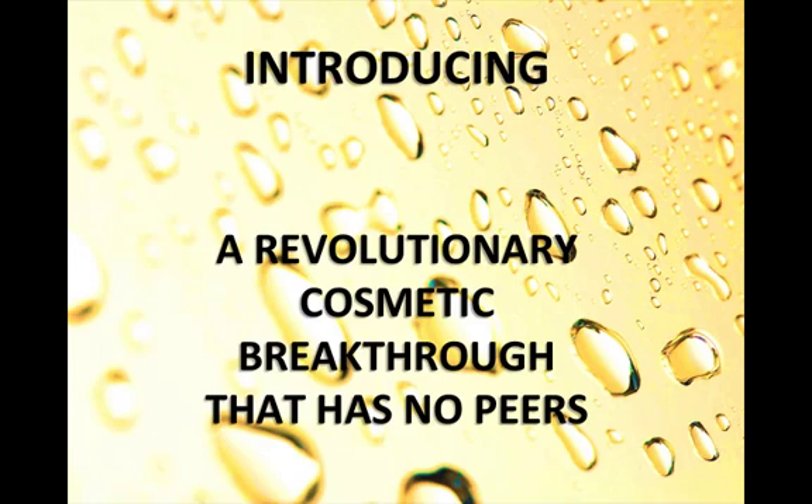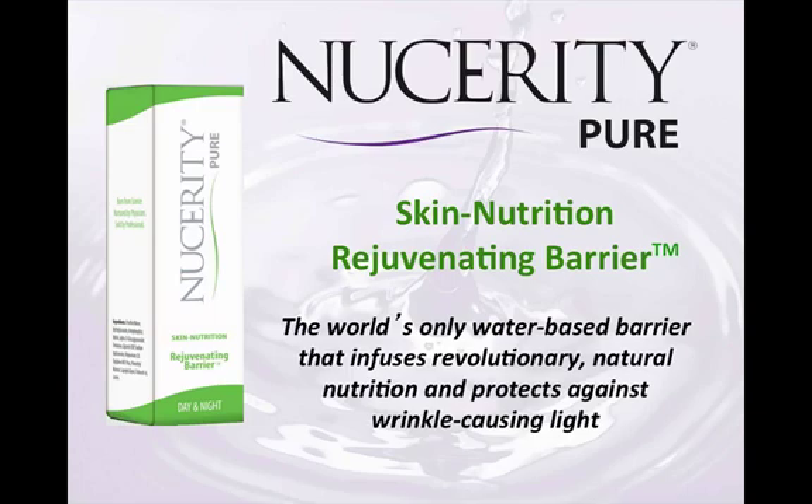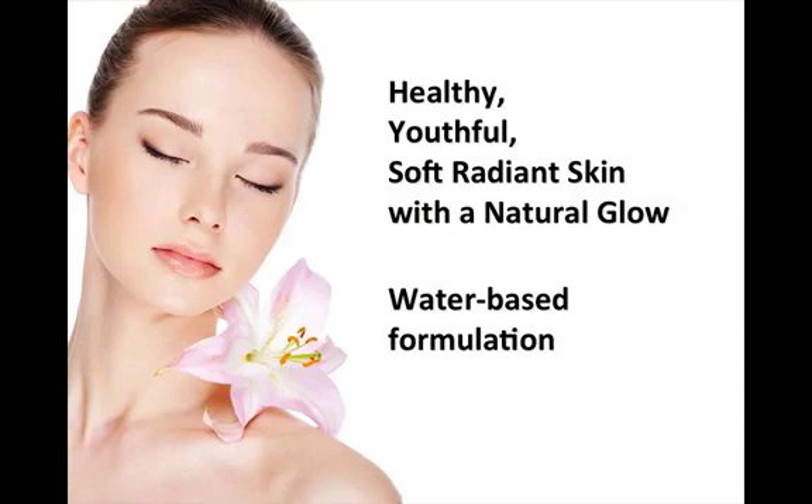Nucerity International has done it again. We are excited to introduce an exclusive new medical-based technology that literally changes the face of skin care. Skin Nutrition Rejuvenating Barrier is a real scientific breakthrough — a revolutionary topical barrier solution that rejuvenates with nature's active wonder agents and protects your skin against high-energy light that causes free radical damage, magically restoring your skin to a natural radiant glow.